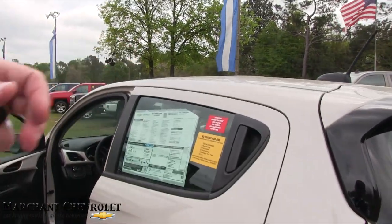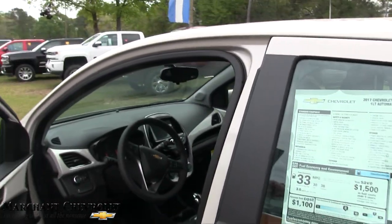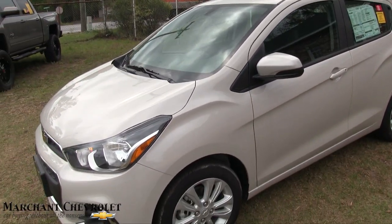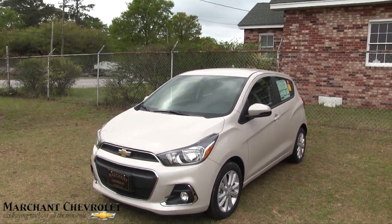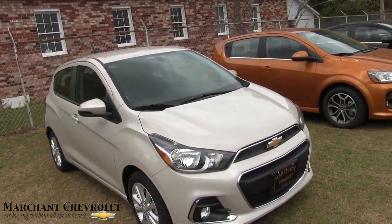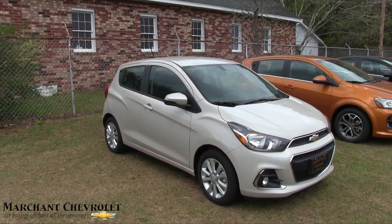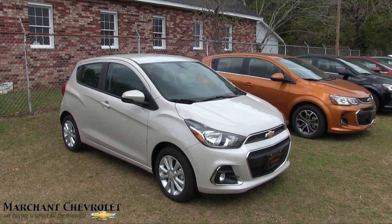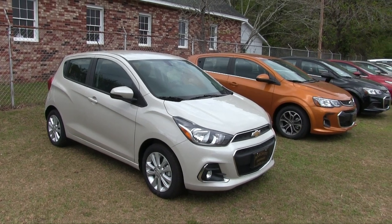And that is your 2017 Chevy Spark in Toasted Marshmallow — how about that, what a cool color! Anyway, thanks for watching. Hit the thumbs up if you liked the video and the commentary on the Chevy Spark today, and hit the subscribe button on Charleston Car Videos — over 2,500 videos to watch, a lot of them from right here at Marchant Chevy in Ravenel. Thanks again, have a great day, and always remember: no aspirin needed — it's easy car buying in the country here at Marchant Chevy!